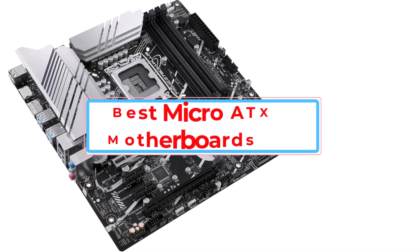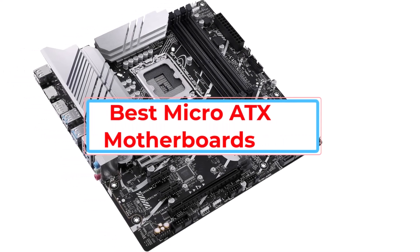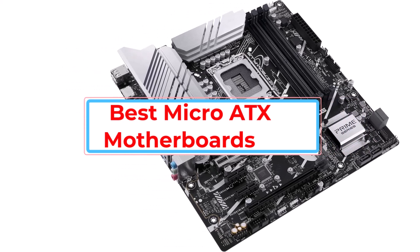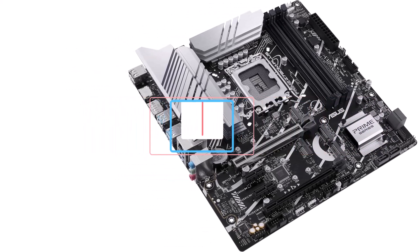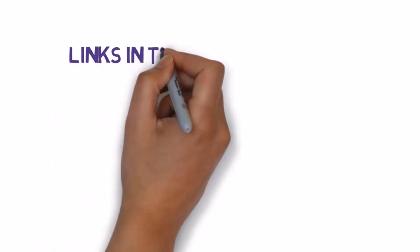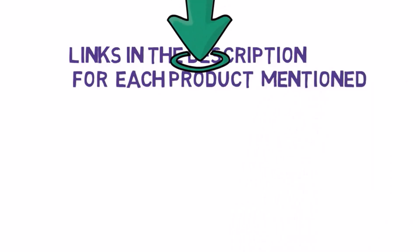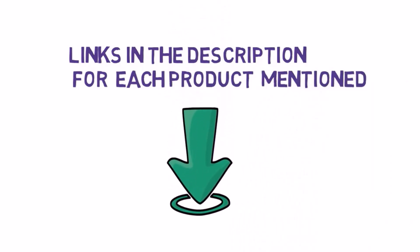Are you looking for the best micro ATX motherboards? In this video we will look at some of the best micro ATX motherboards. Before we get started, we have included links in the description, so make sure you check those out to see which one is in your budget range.